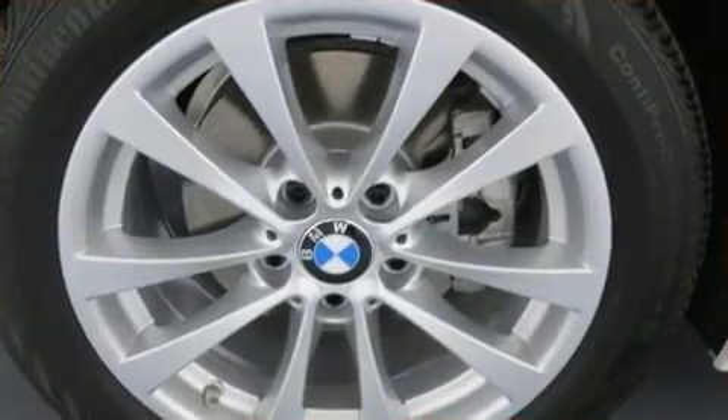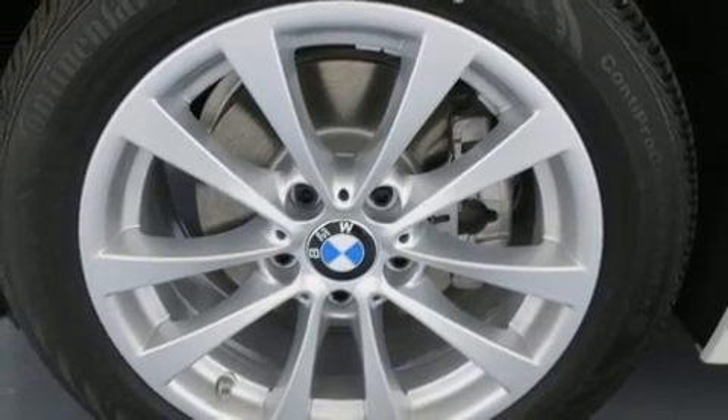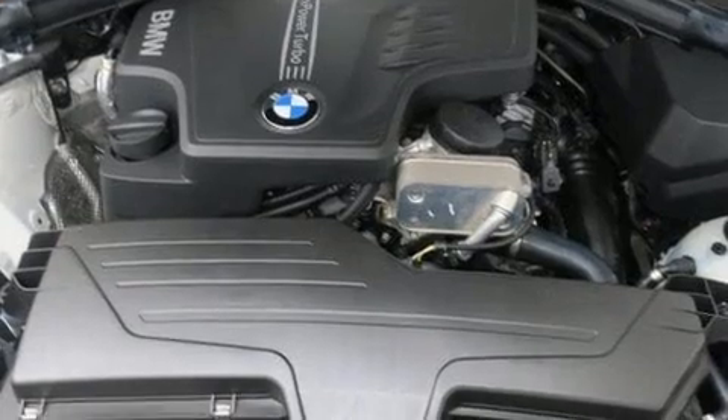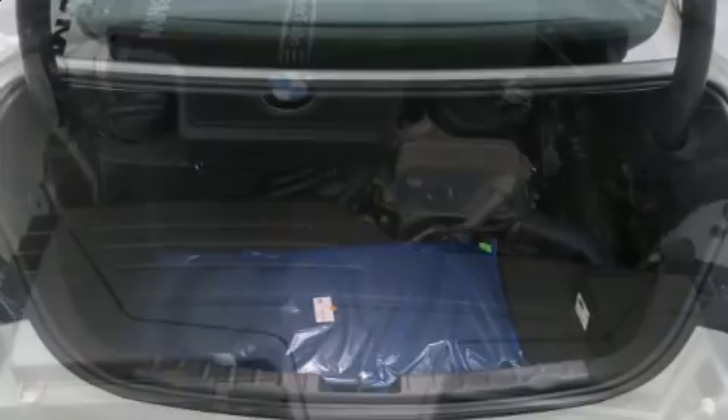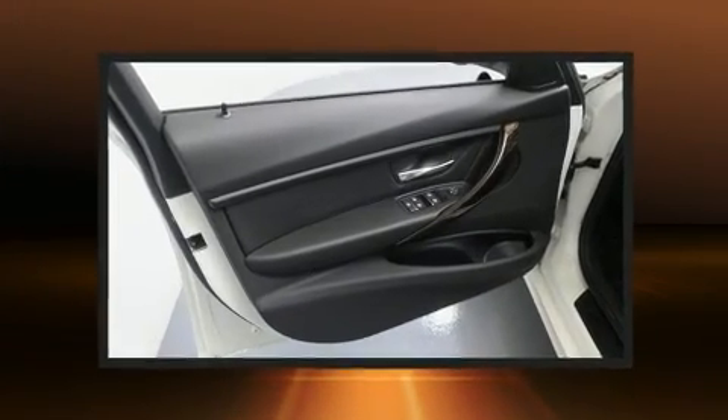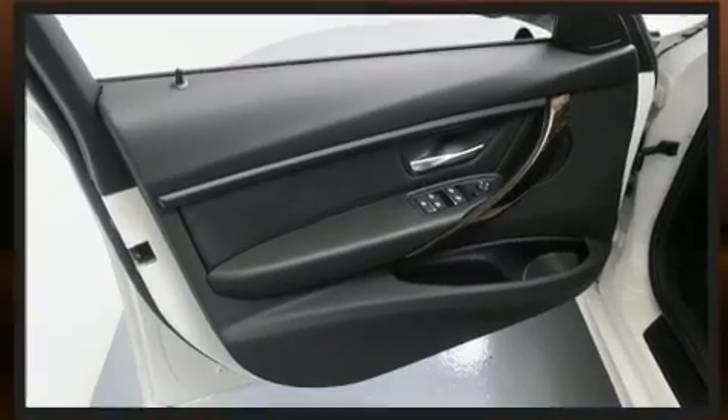BMW ensures the safety and security of its passengers with equipment such as dual front impact airbags, front side impact airbags, brake assist, anti-whiplash front head restraint, a security system, an emergency communication system, and 4-wheel disc brakes with AVS.